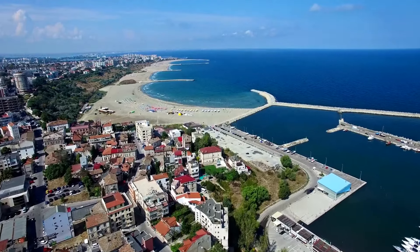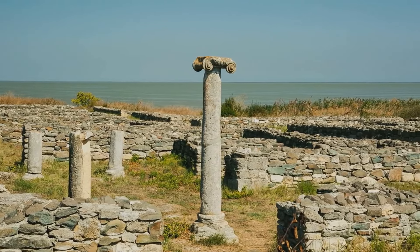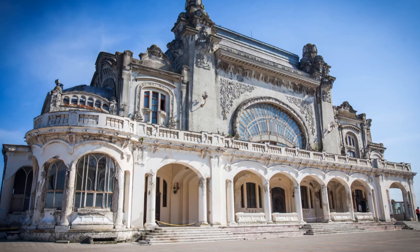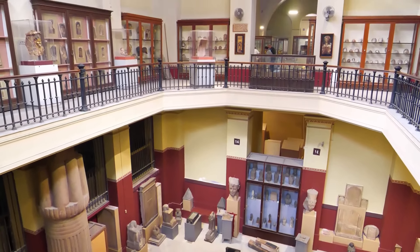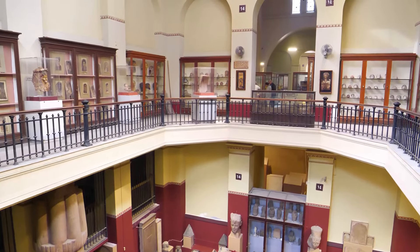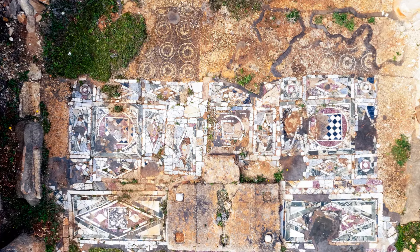Constanta boasts a rich historical heritage, dating back over 2,500 years. The city's history is beautifully showcased in its many landmarks and museums. Begin your journey at the National History and Archaeology Museum, which houses an impressive collection of artifacts from the Greek, Roman, and Byzantine eras. Don't miss the iconic Glykon snake statue and the remarkable Roman mosaic, a remnant of the city's prosperous past.